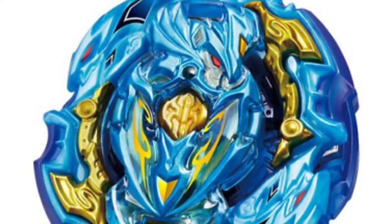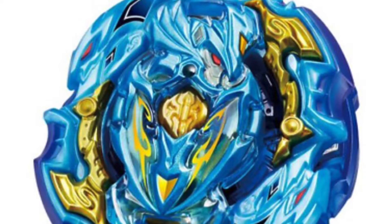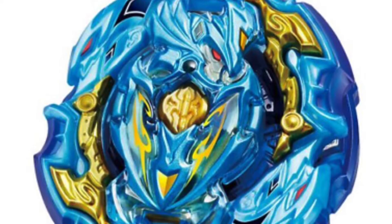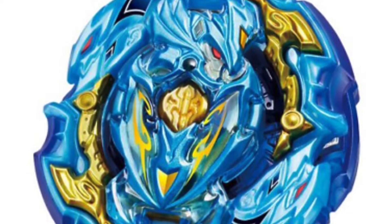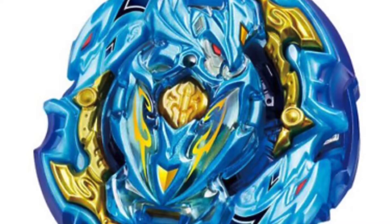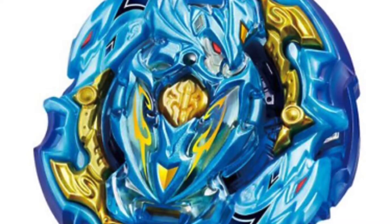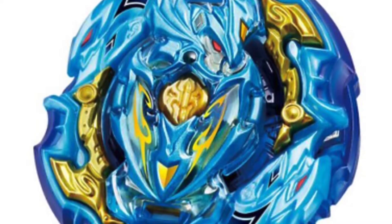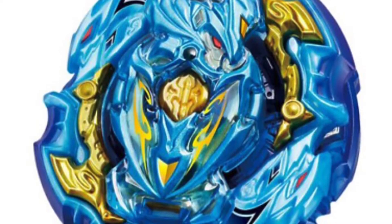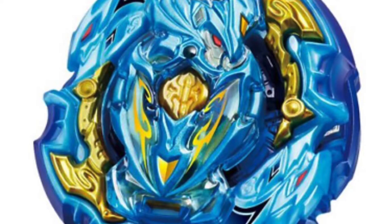It comes in a blue and gold color. The disc is Paradox, which is the one that came on Naked Spriggan — you can take the whole disc part off, it's like a frame but you can only add it onto that disc. The driver is Quick Dash, which is the one that came on Storm Pegasus and the burst form of Storm Pegasus.